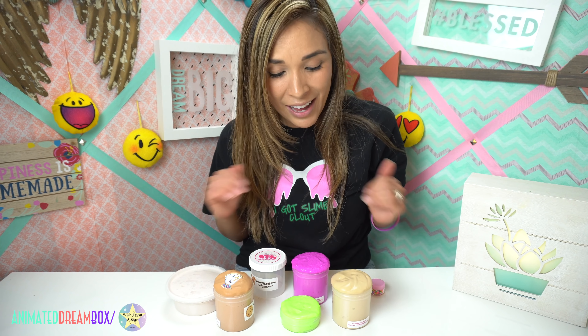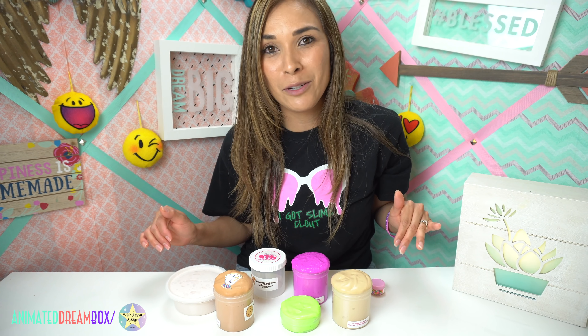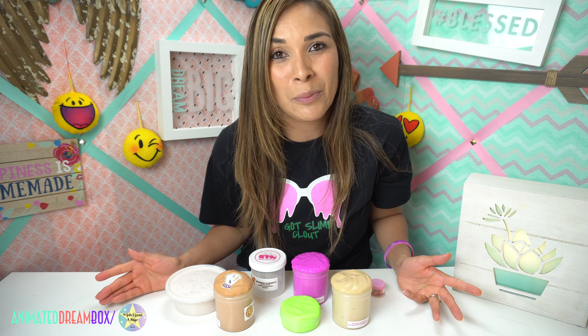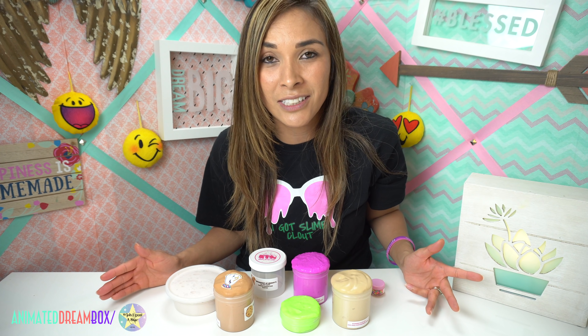That was it for my review of Slime by KTM. I have all the slimes open here and they all inflated, which is awesome. I hope you enjoyed the video and that I helped you discover another great slime shop you may consider purchasing from. I'll leave all of her info down below — I highly recommend it. Wishing you all a super blessed day — I'll see you in the next one, bye!